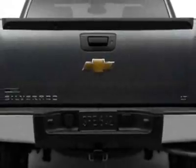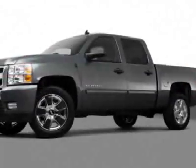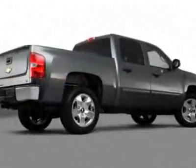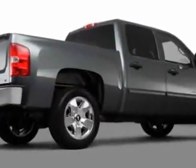Front bucket seats. GVWR: 6,800 pounds, 3,084 kilograms. Rear axle: 3.42 ratio. Engine: Vortec 5.3L variable valve timing, flex fuel with active fuel management.